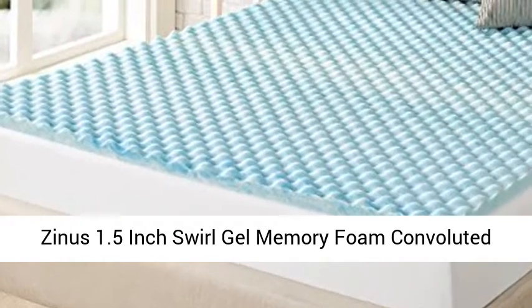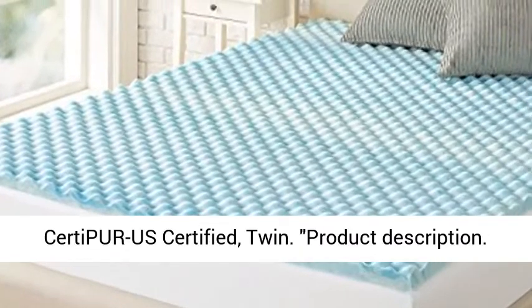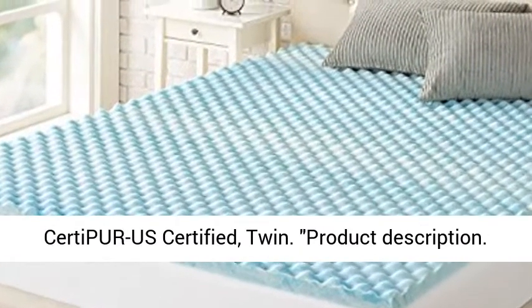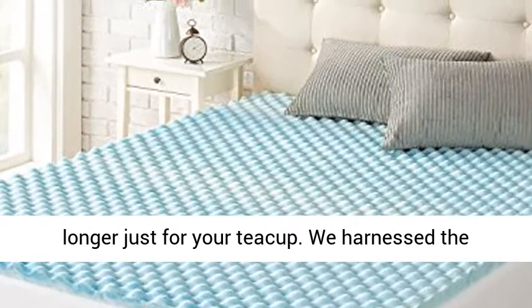Zynos 1.5-inch Swirl Gel Memory Foam Convoluted Mattress Topper. Cooling, Airflow Design. CertiPUR-US Certified. Twin. Product Description: Size Twin, Style 1.5-inch.